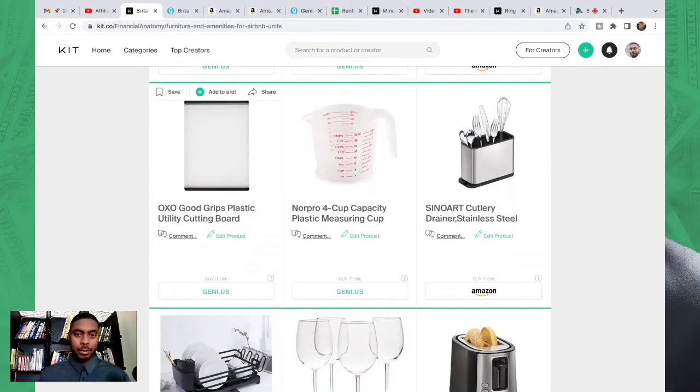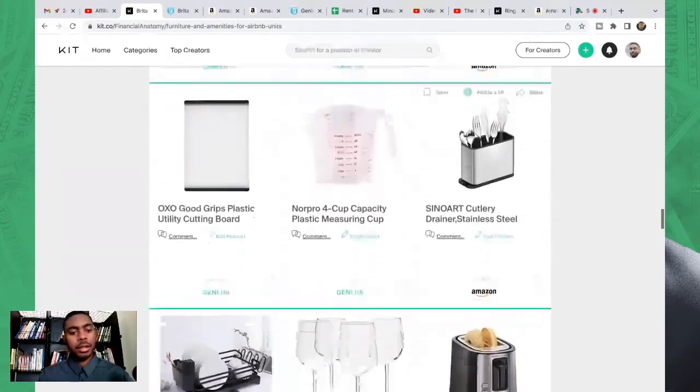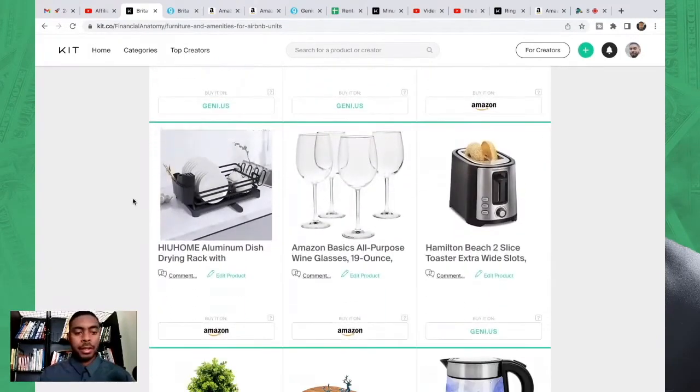For guests who are more chef-like, there's a cutting board, a measuring cup, and something to hold utensils. I use the utensil holder for cooking tools specifically. You've got the dish rack too — with all the dishes I've shown so far, when they're washed, guests need somewhere to put them to dry. When you provide stuff like this, guests actually use it and tend to keep the place tidier. It's when you don't provide these things that things get messier.